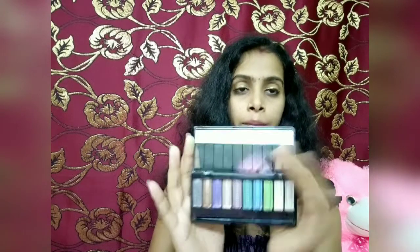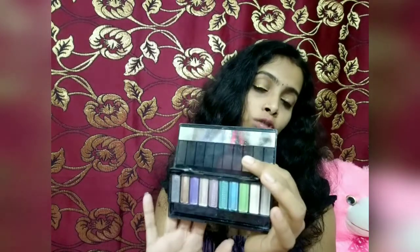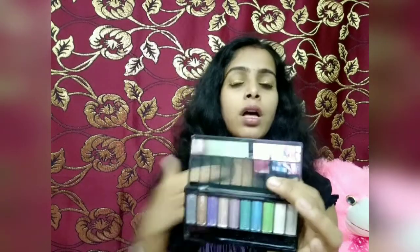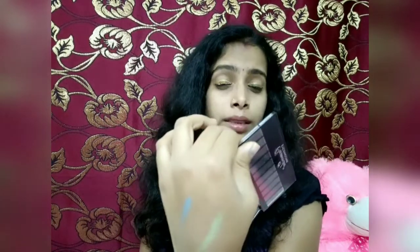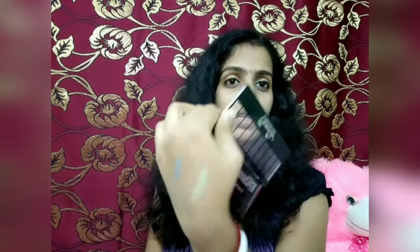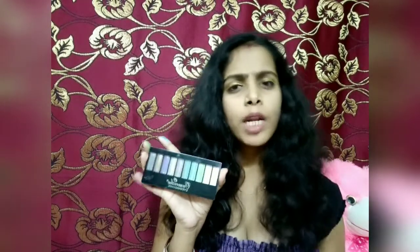So if you are a beginner, definitely try this eyeshadow palette. My palette number is 04. You will get some neutral shades and bright shades. Now you can see how pigmented the eyeshadow palette is — the colors are very pigmented. You can find this eyeshadow palette from just 90 rupees, easily available in the local market.